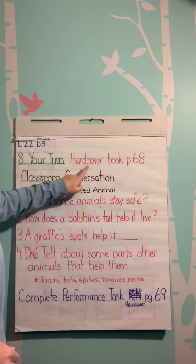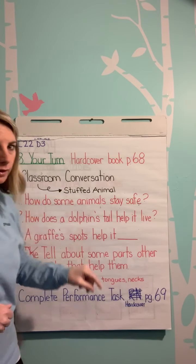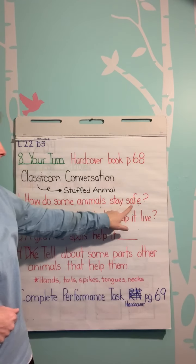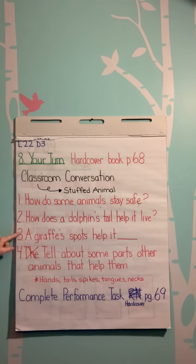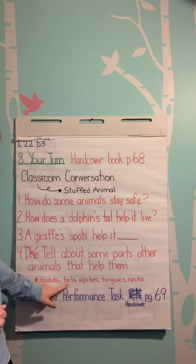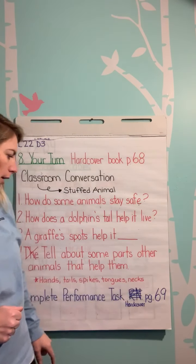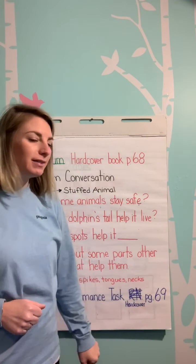Your turn — your hardcover book. Look at page 68, Classroom Conversation, or since we're at home, you can have a stuffed animal conversation. How do some animals stay safe? How does a dolphin's tail help it live? A giraffe's spots help it do what? Tell about some parts of other animals that help them — maybe they have hands, tails, spikes, tongues, or necks. Or else complete the performance task on hardcover page 69.